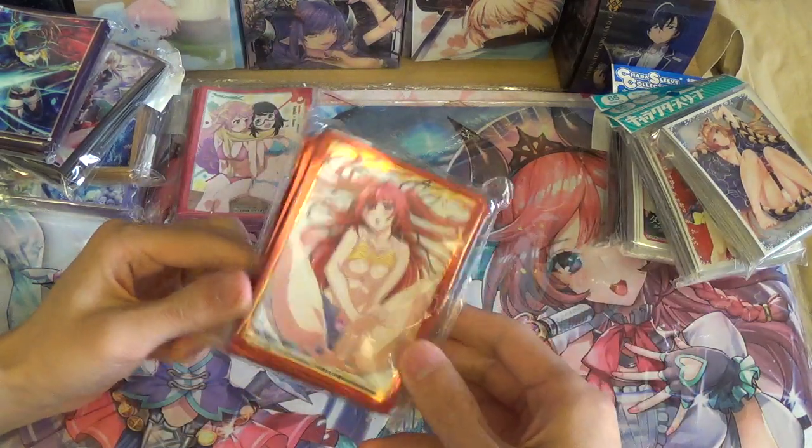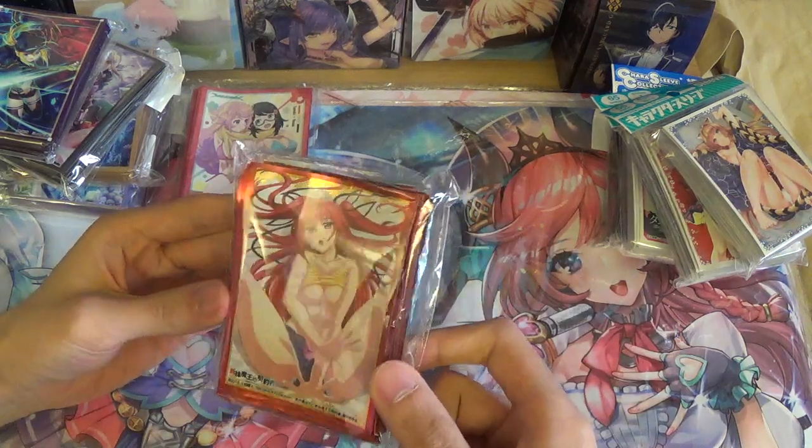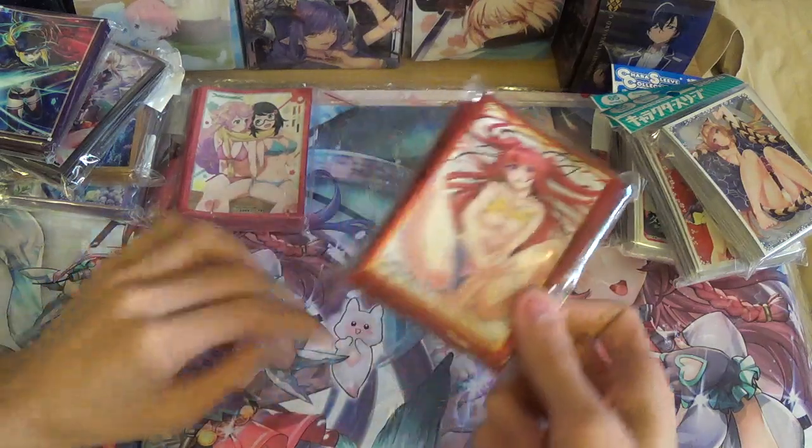Got some Shinmai sleeves. These are also not very expensive, so I picked these up. I'll probably give them to a friend.